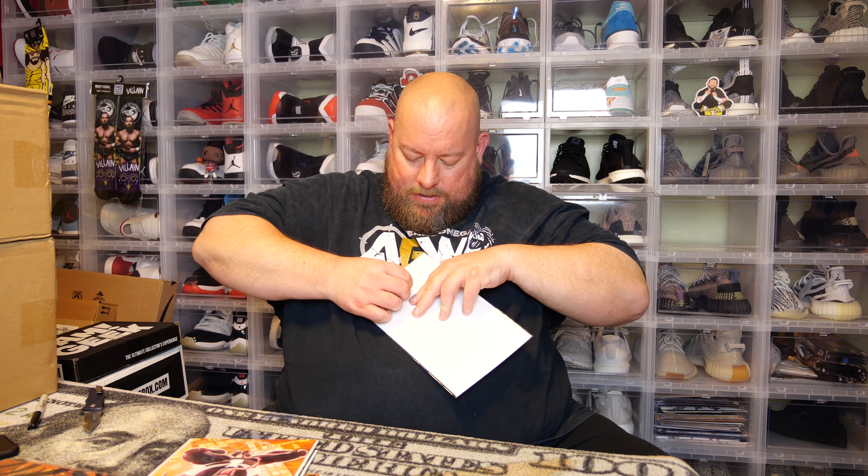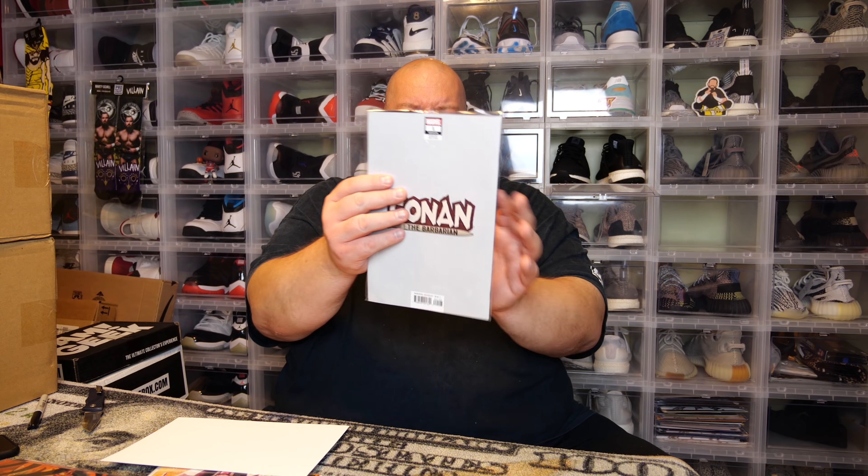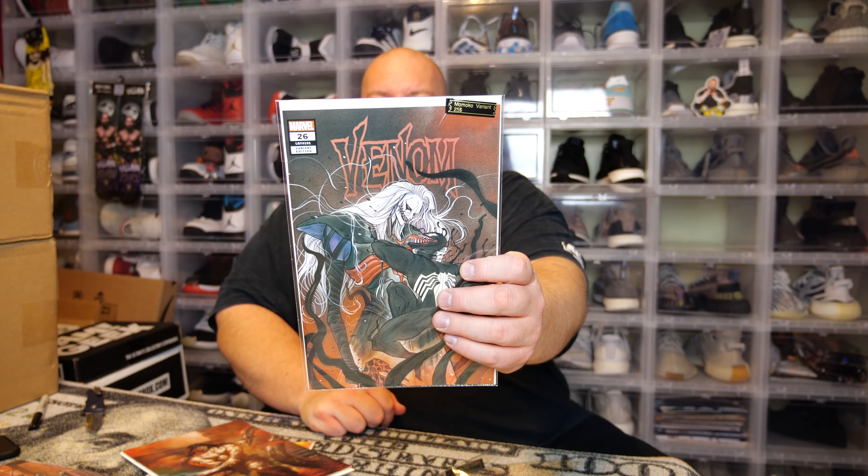Last comic — we have a Perillo virgin variant, worth about $35. It's Conan the Barbarian number one, variant edition. Take your time with the tape, don't risk damaging your comic — tape the flap to the front cover so you can pull the comic out safely. So overall from both Comic Vantage mystery boxes my favorite hit was Venom number 26, the Momoko variant — that is a nice hit. I've got some more of these to open, so stay tuned. They'll be on this channel or on my Franchise TV secondary YouTube channel, so subscribe to both and don't miss anything.